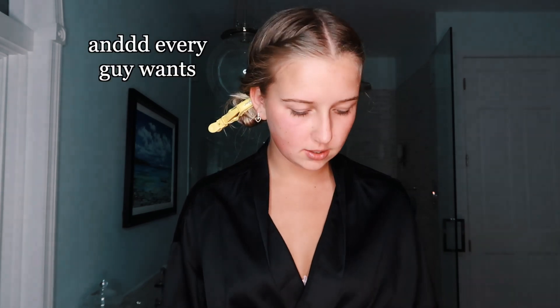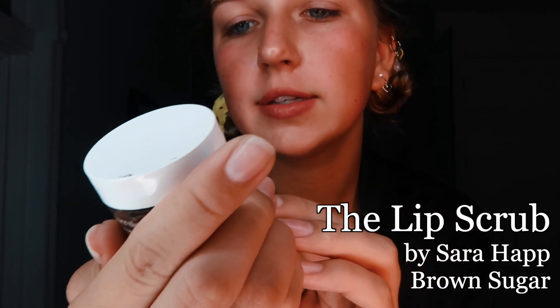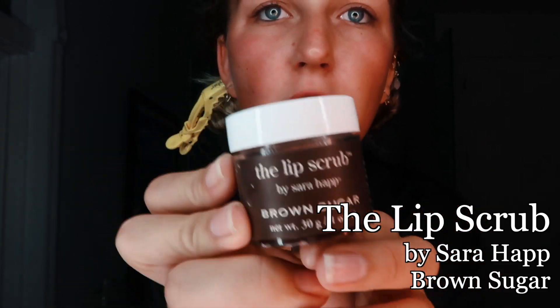Let's get real — we're in high school, we're growing up, boys are coming into the equation, and we're gonna want soft lips when we have that first kiss. To have those soft, luscious lips, I use these two things: this lip scrub by Sara Hap — it's brown sugar. You take a fingertip of it and scrub away on your lips. I'll do this a few times a week or if I'm getting ready to go out on a date.